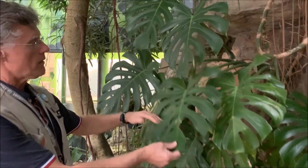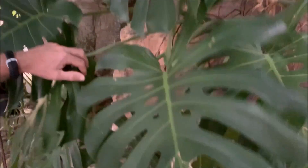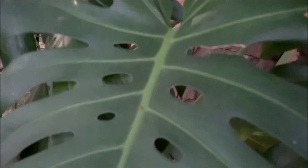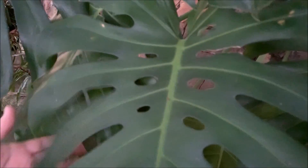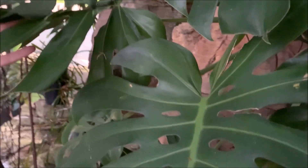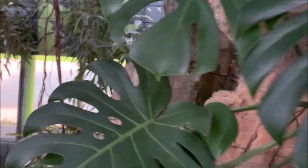Now these holes that look like they've been punched through the plant also look like they've been eaten by an herbivore or a grazer — a plant-eating animal. So other animals might think the plant has already been eaten and will move on and not eat it.